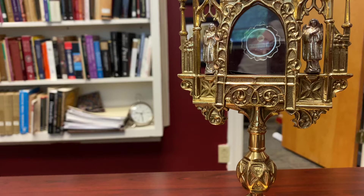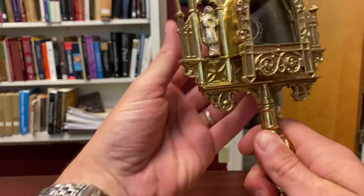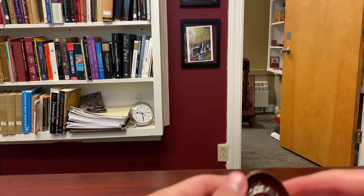A blessed feast of St. Augustine, everyone. St. Augustine of Hippo, one of the greatest minds the Church has ever been privileged to behold. We were pleased this morning to have this relic of St. Augustine on the altar at Mass, and I want to take a moment and just show you this relic and to explain something about them.